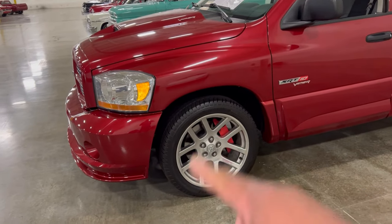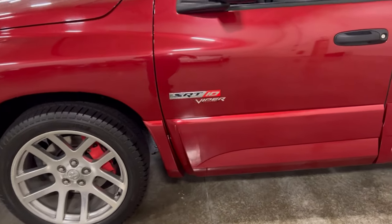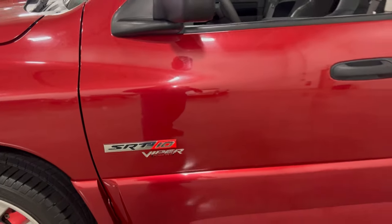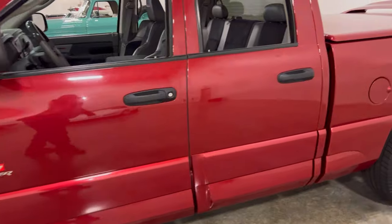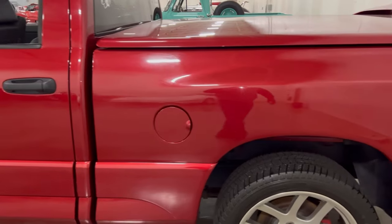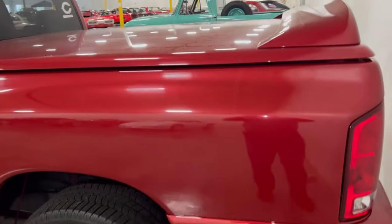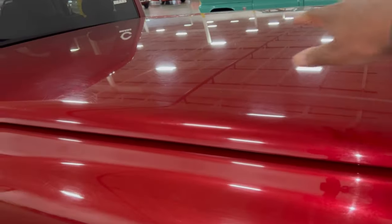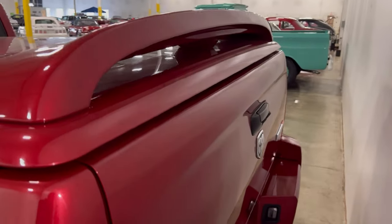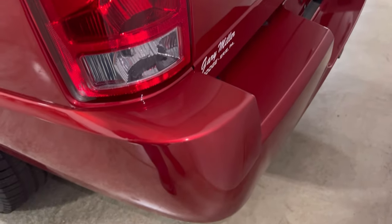Look at those rims. As you can see, the SRT-10 Viper power. It's a nice reddish color — I think it's a burgundy. It's not straight red; unless you're out in the sun it might seem like it's red, but it's a darker red. This thing has a top over the bed to cover it, as you can see, with a little bit of an air spoiler in the back. See the taillights — '06.